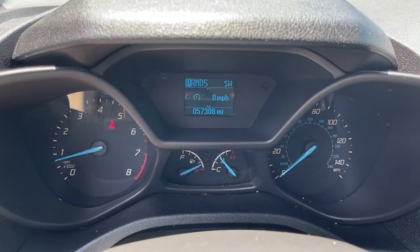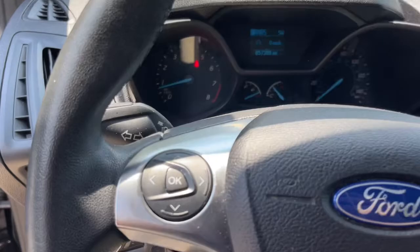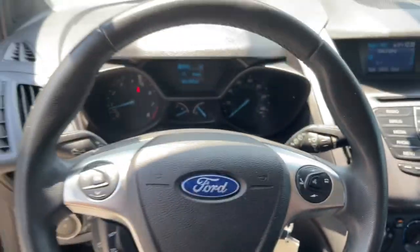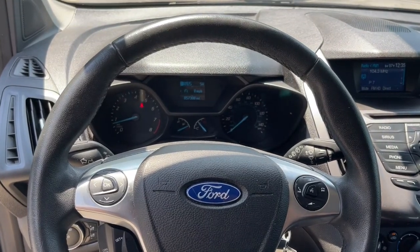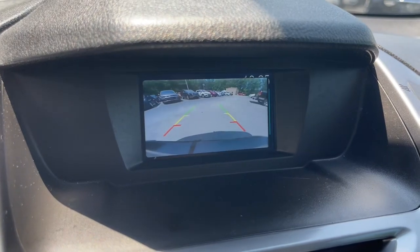These are just some of the great options this vehicle comes with: keyless entry, fog lamps, electronic stability control, third row seat, intermittent wipers, tire pressure monitoring system, trip computer, bucket seats, power windows, wheel covers.